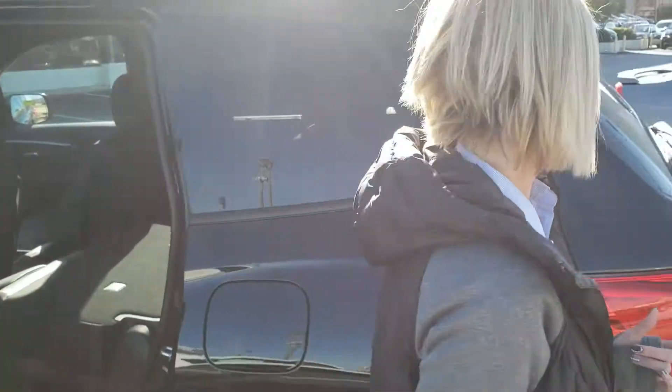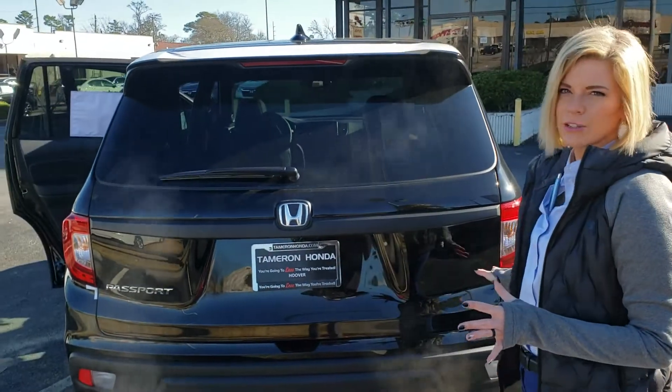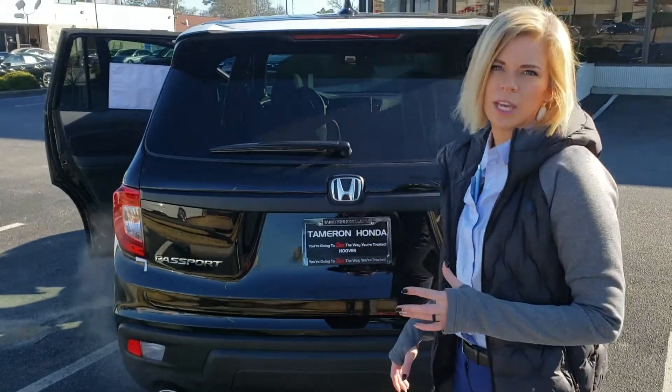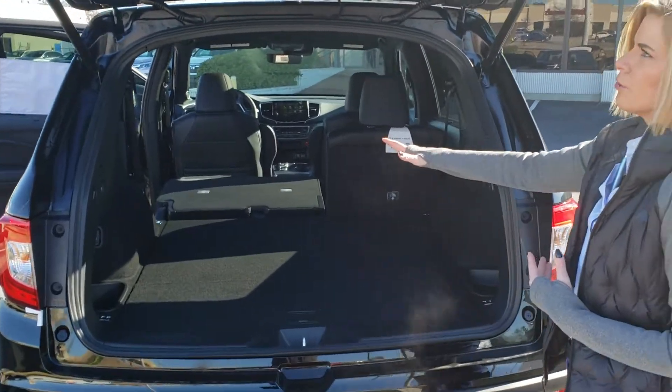Let's continue around to the back. On the Passport this year, you have a nice big rear end with your LED taillights and huge LED indicators as well. On the EXL, you have a power liftgate, making it that much easier when you're coming in and out with your hands full — just tap the button and it's going to open for you.